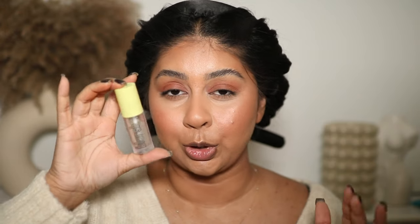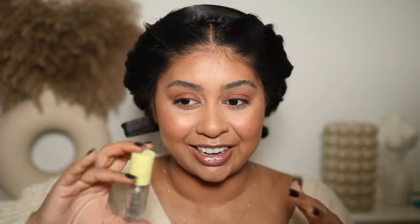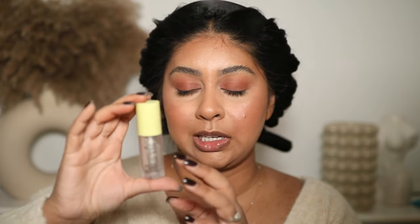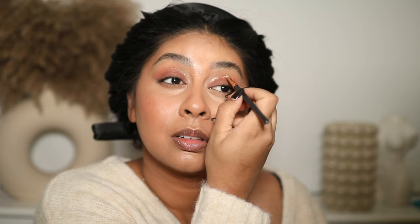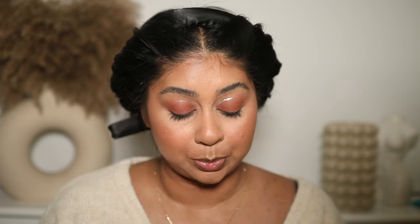I also put it under the eye. One eyeshadow that was very much loved by me this year — especially with the whole Renaissance Beyoncé concert era — is the Fenty liquid blush or Blush Lights in Drip Drip. I'm going to do a little line on my lid just to show you guys how good this stuff is — it's just the prettiest sparkle. When you put it all over the lid it's stunning.